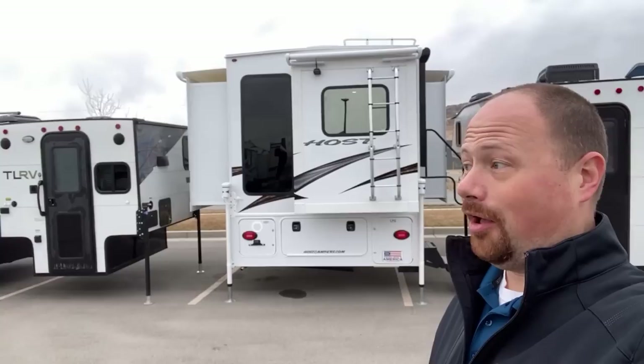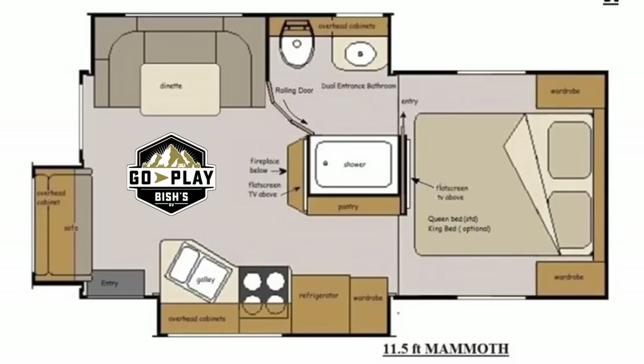People keep asking, why don't you show truck campers? Fine! Alright. But look at this thing! It's not a truck camper! It's a fully operational Death Star!